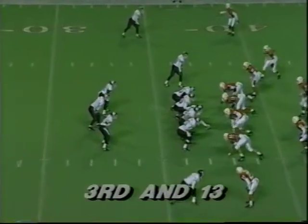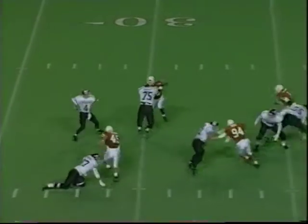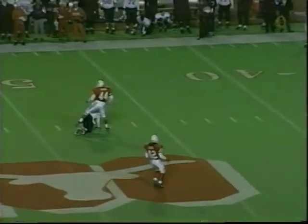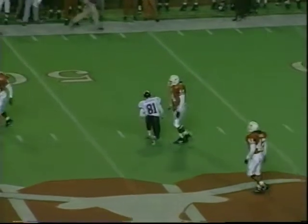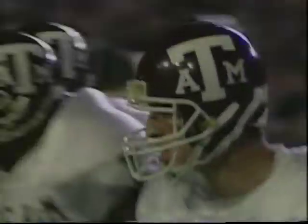They come out with a shotgun formation with a running back on either side of Pullick. He takes the snap in the pocket, looking, looking — throw the ball. And it is through the hands of Ryan Matthews at the Texas 48-yard line, more than enough for the first down. But it went right through Matthews' hands. It would have been a difficult catch, but it was a catchable pass.